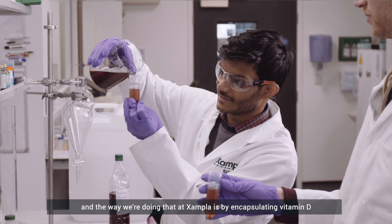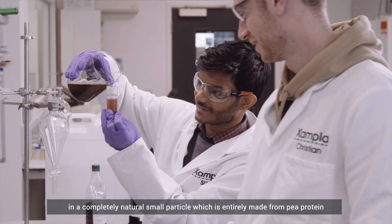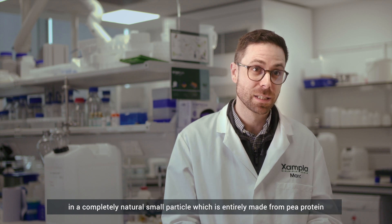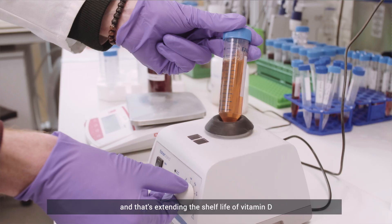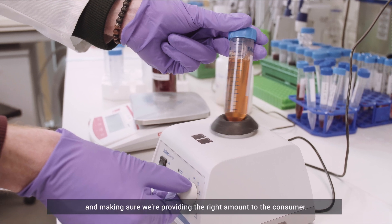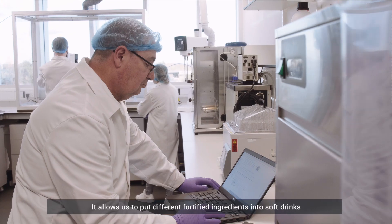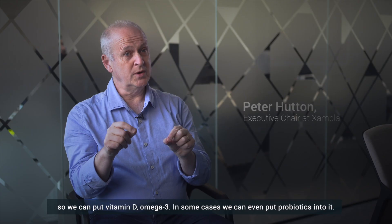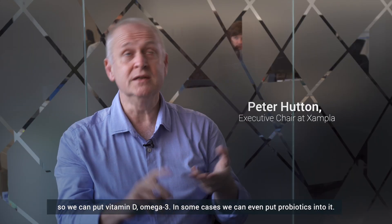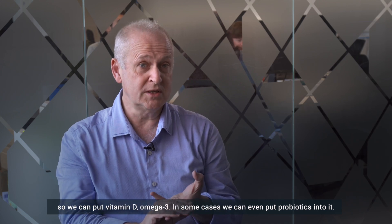The way we're doing that at Zampla is by encapsulating vitamin D in a completely natural small particle which is entirely made from protein, and that's extending the shelf life of vitamin D and making sure we're providing the right amount to the consumer. It allows us to put different fortified ingredients into soft drinks — we can put vitamin D, omega-3, and in some cases we can even put probiotics into it.